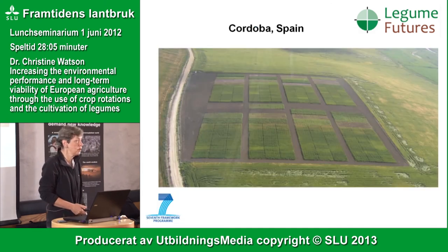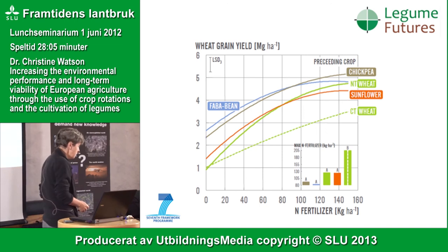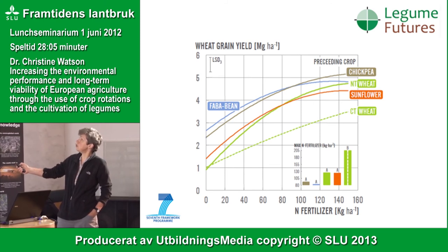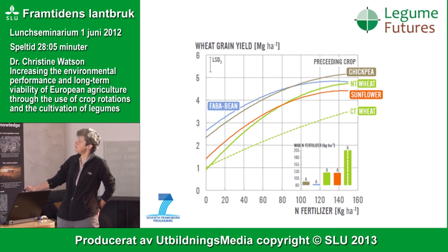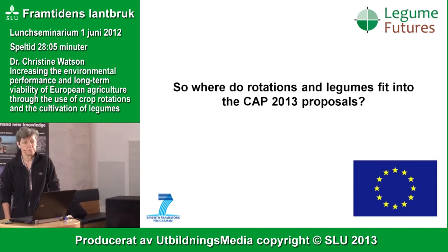Moving down to southern Europe — the University of Córdoba, part of the same project — a similar story emerges. Looking at wheat grain yield after a series of either legume crops (chickpea and faba bean) or non-legumes (wheat and sunflower), grain yields are greatest after the legumes. This is conventional farming using legumes, not organic systems. The faba bean line shows that after around 80–90 kg of nitrogen per hectare, the yield advantage flattens off because of the nitrogen being fixed.